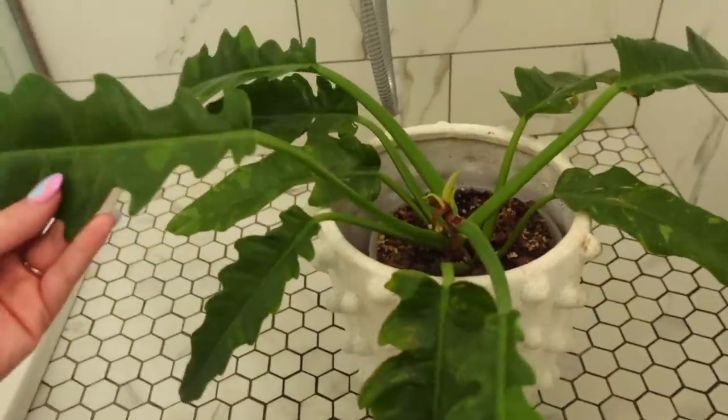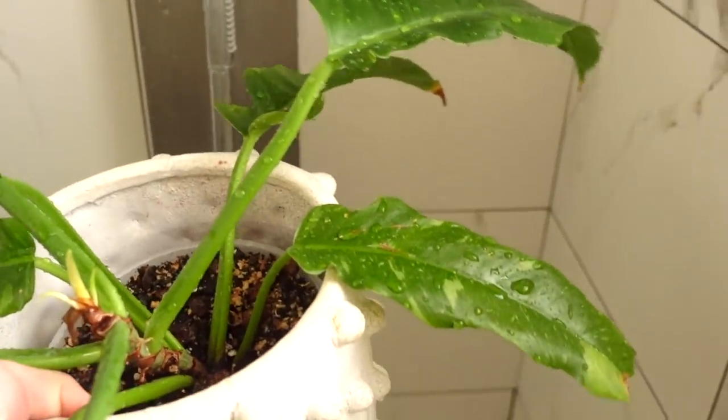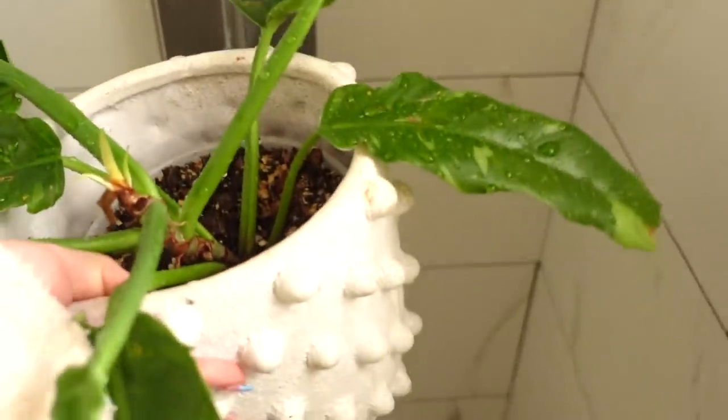We're actually just going to wipe the leaves in the bathroom here. Yeah, that automatically looks a million times better. This is super heavy so I'm going to put it back now.